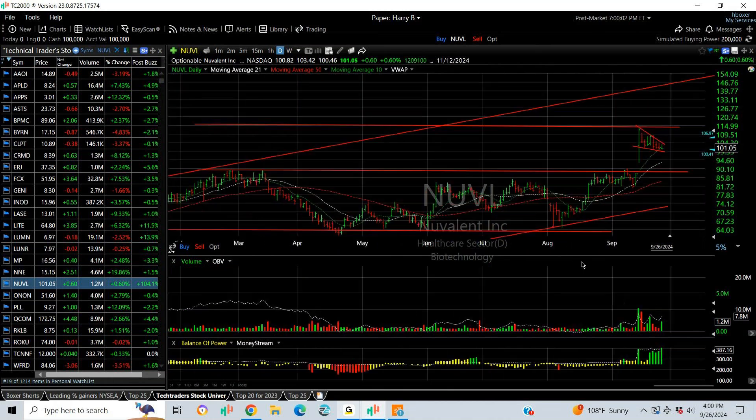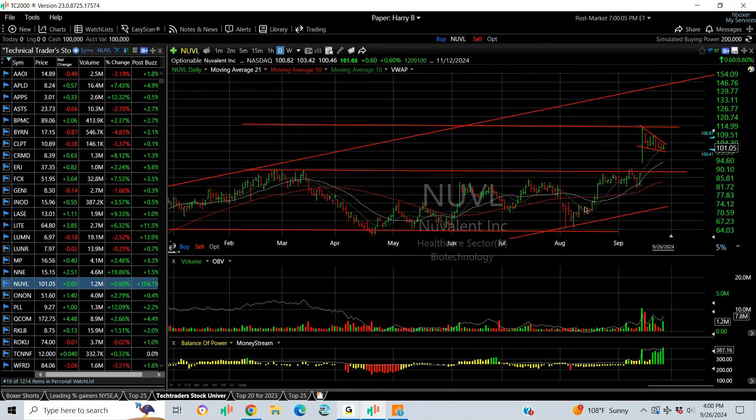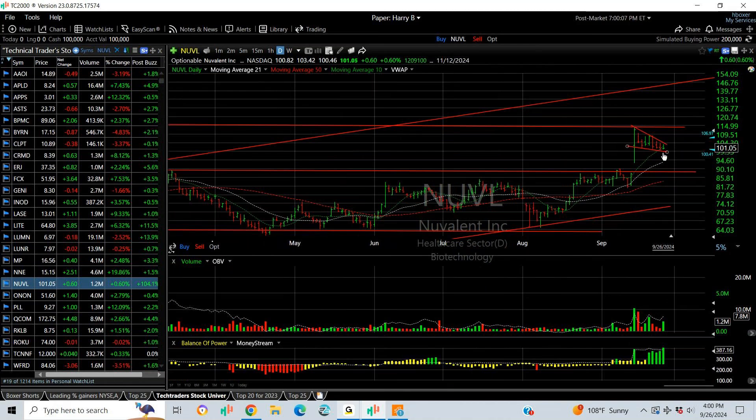Nuvalent broke out of a nine-month consolidation with a breakaway gap and now has a beautiful bull falling wedge. My targets are 115 and 125.